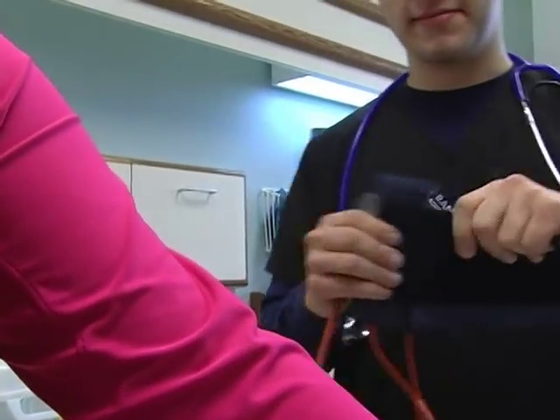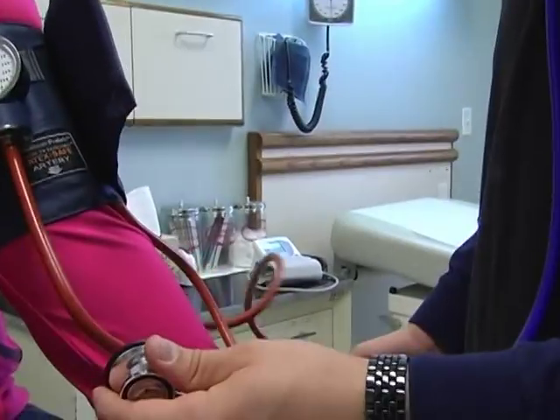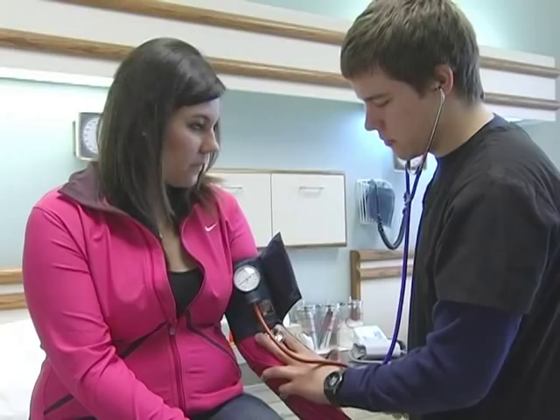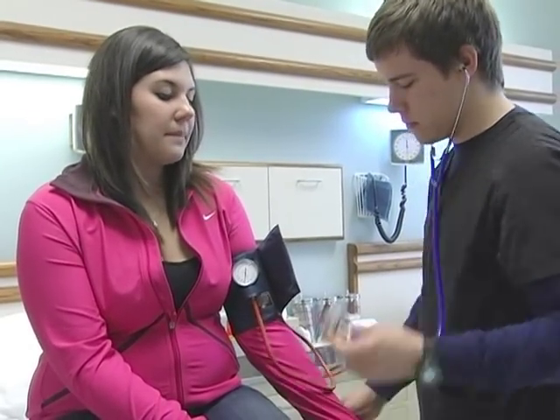The GTI Medical Assisting Program prepares students to work with physicians in business administration and clinical duties in a medical office. Students learn to keep patient health record information and to perform clinical, administrative, and laboratory duties. I thought it would be a good opportunity to learn how to work in the medical field and to learn all those useful skills — just a good start.